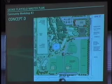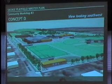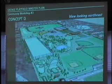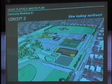And then to the south, the improved nine-hole golf course, with views from the northeast — excuse me, northwest — southwest, and southeast.